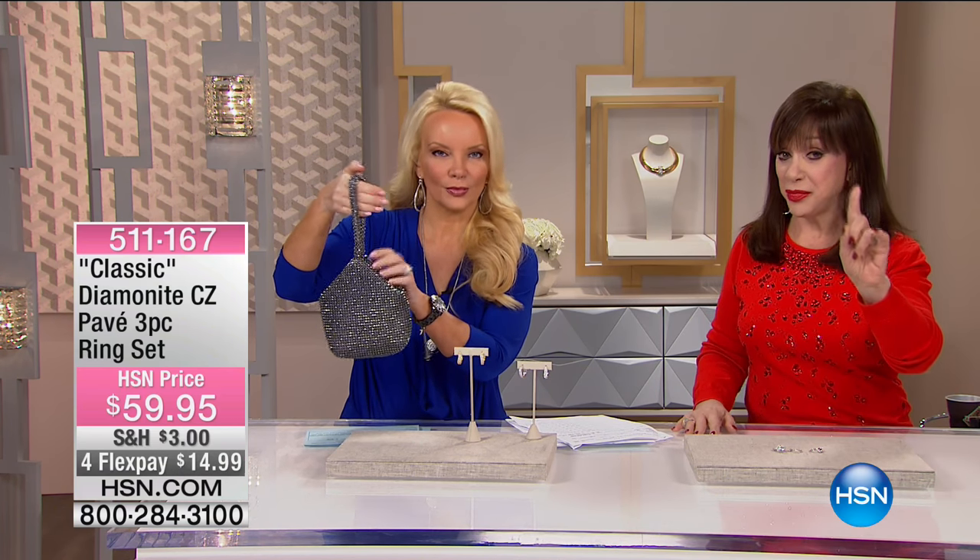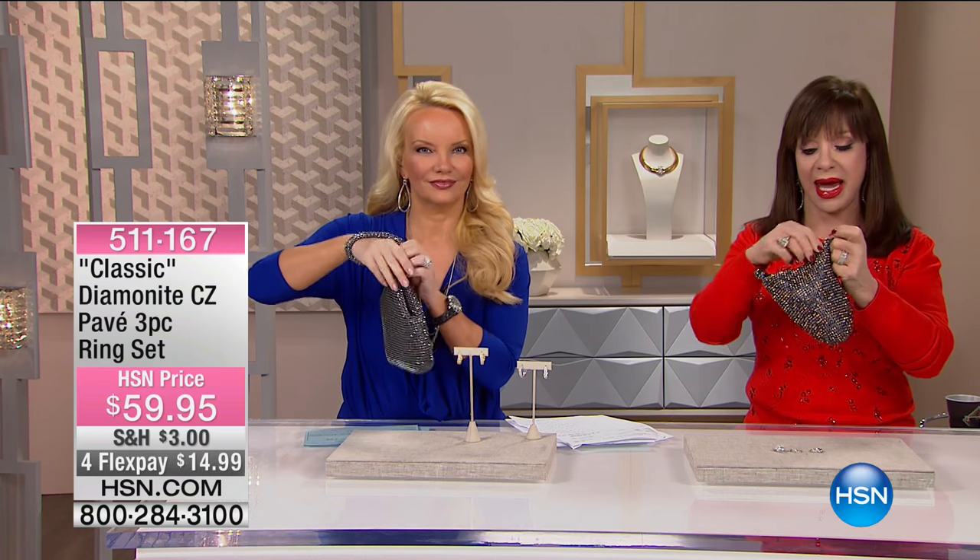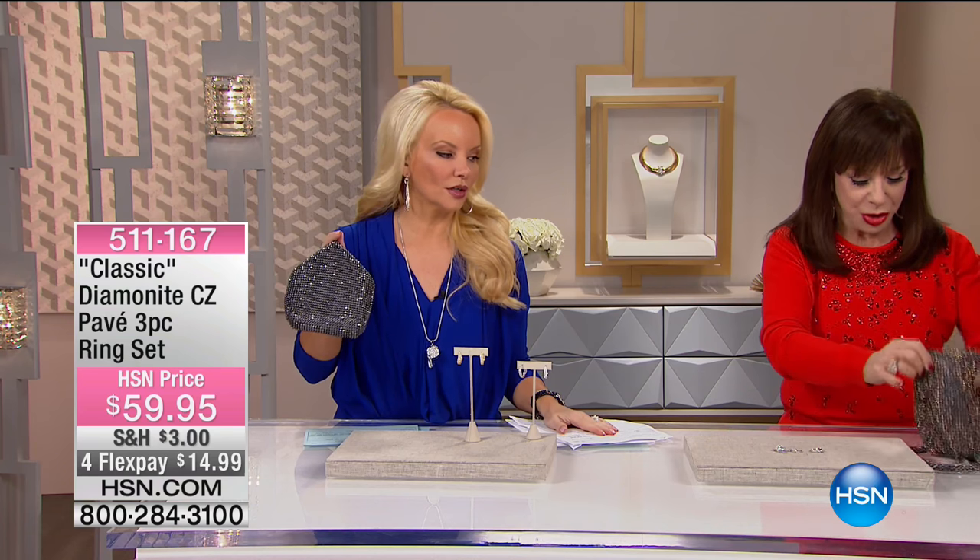The least expensive price, totally jeweled, and most importantly you can fit everything in it. It opens wide, it folds up tight. All of that is in this little tiny bag — the best evening bag you ever saw, and it's great with jeans.